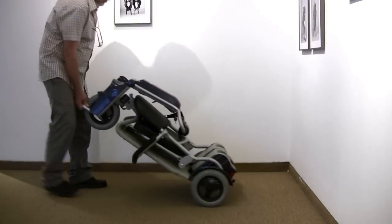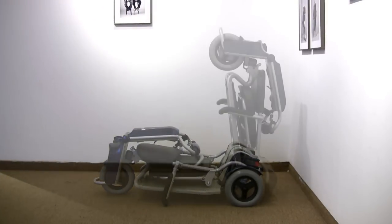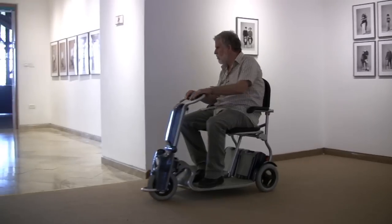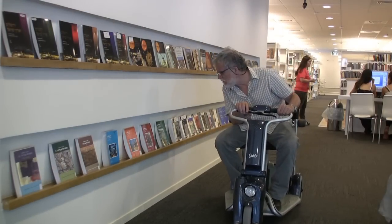The Caddy requires very little storage space and can be stored vertically or horizontally. The Caddy is the ideal solution for those seeking mobility at home, at the office, and while traveling abroad.